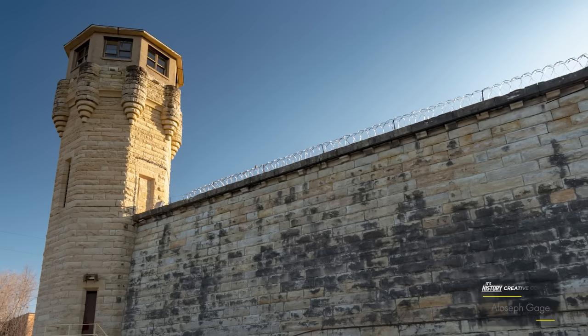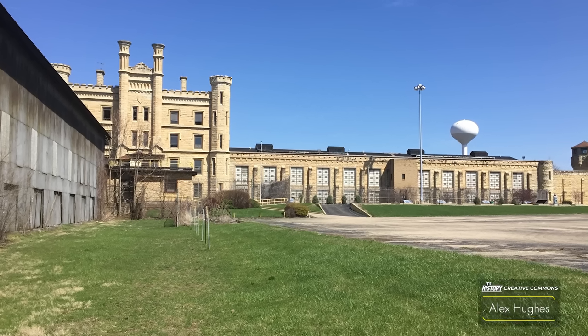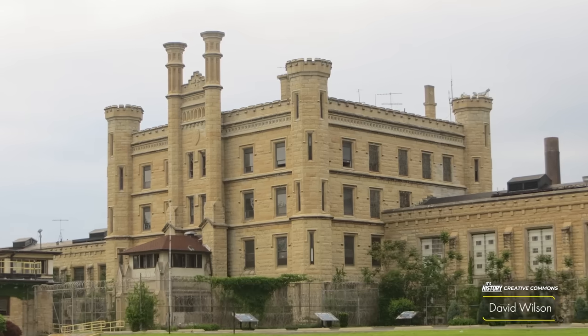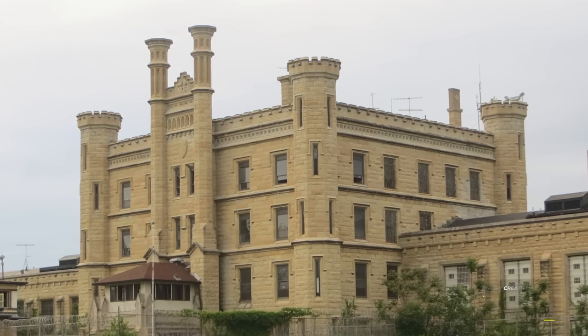Unfortunately, the public perception of the Joliet Correctional Center quickly soured. By 1878, the population was already overcrowded, nearly reaching 2,000 inmates. In the coming years, the public became aware of the prison's unsanitary conditions. Things got so bad that in 1905, many called for the jail to be closed entirely.